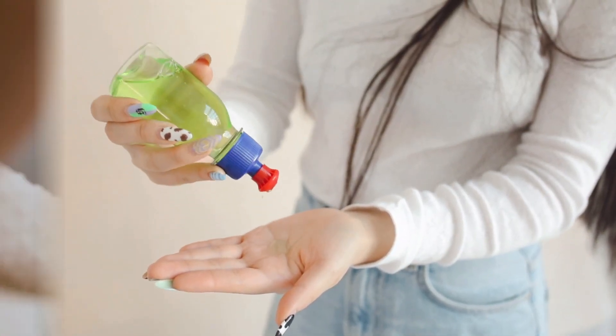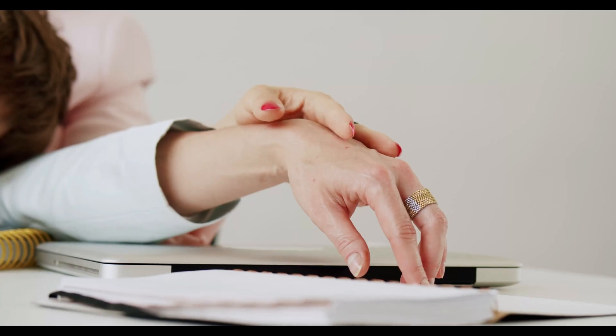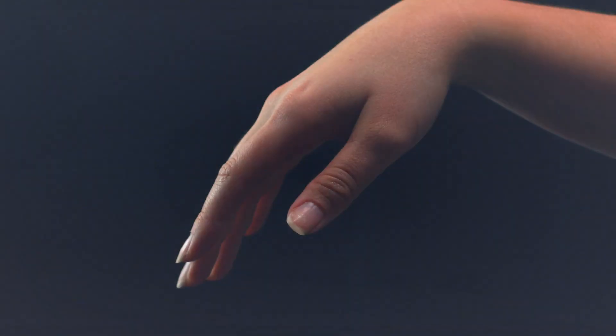To keep your nails and cuticles moisturized, use a cuticle oil or cream regularly. This helps prevent cracking and splitting and keeps your nails looking healthy and shiny.